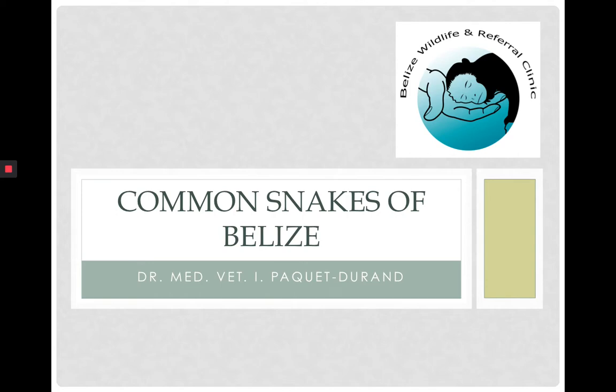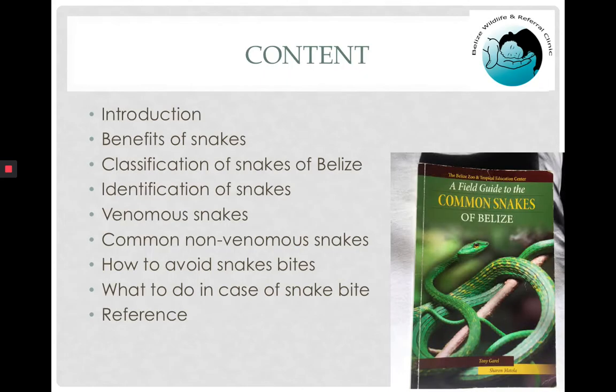Welcome to this first talk on common snakes of Belize. My name is Isabelle Paquilleron and we will go over a brief introduction, talk about some of the benefits of snakes, introduce the classification of snakes of Belize, talk about identification of snakes and some of the main criteria to use, then introduce our Belizean venomous snakes as well as some common non-venomous snakes, talk about avoiding snakebite, and what to do in the case of a snakebite.